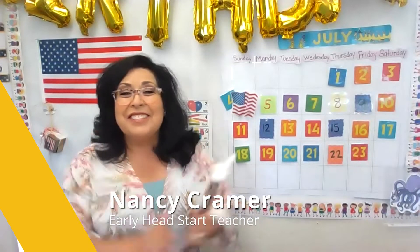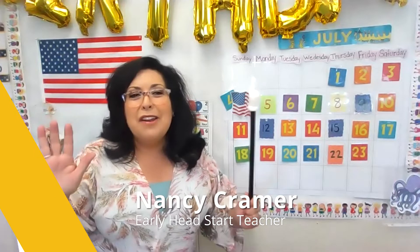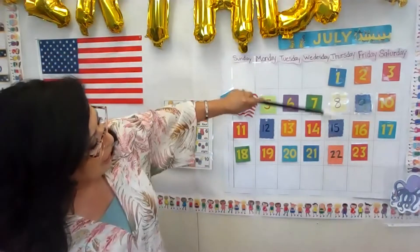Hello boys and girls, I'm so glad you made it today. Today is our fun Friday activity and I'm so glad you're here, but let me show you our calendar.